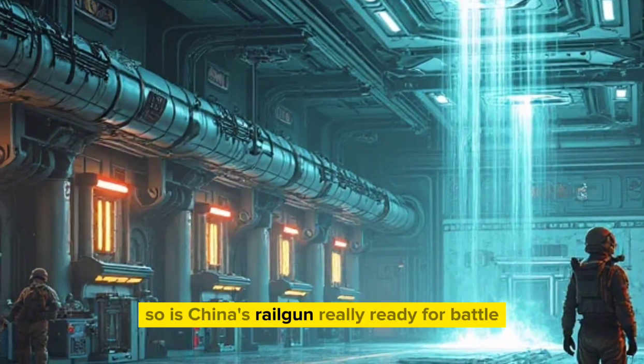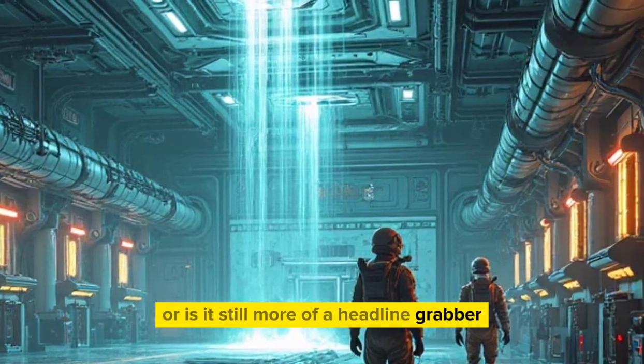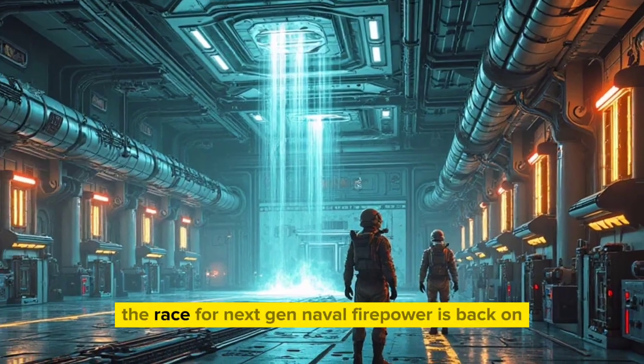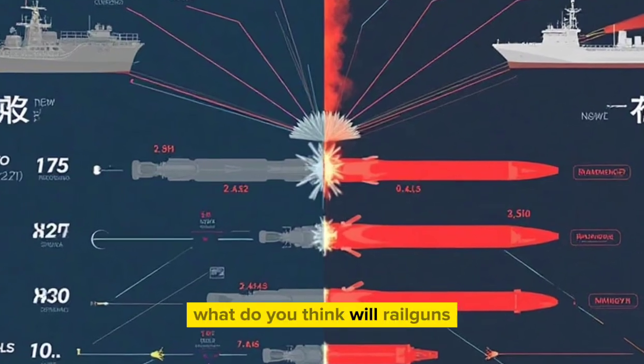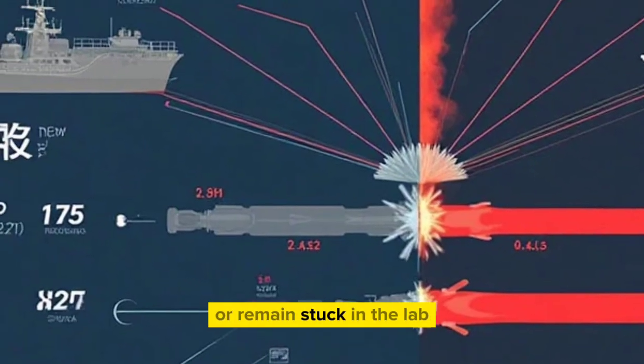So, is China's railgun really ready for battle, or is it still more of a headline grabber than a battlefield game-changer? One thing's certain: the race for next-gen naval firepower is back on. What do you think — will railguns become the super cannons of future sea battles, or remain stuck in the lab?